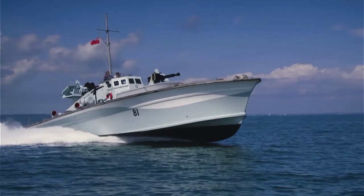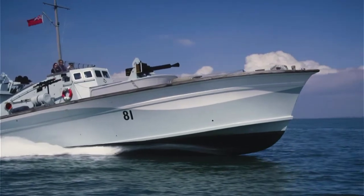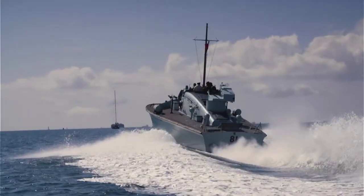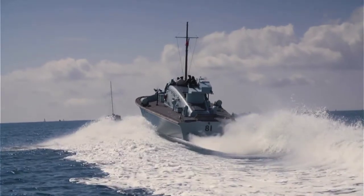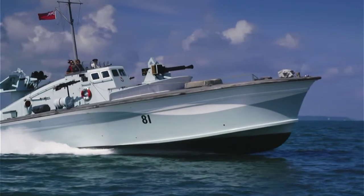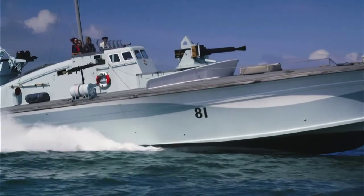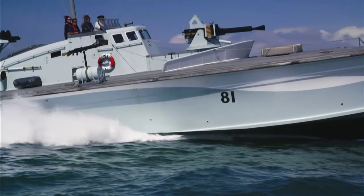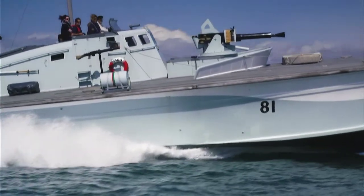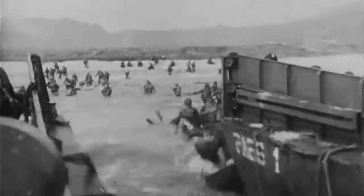The daring raids of the MGB crews earned them the nickname 'Spitfires of the Sea' — an answer to the dreaded S-boats. Prior to then, the S-boat had not encountered anything with the same sort of speed and manoeuvrability. The Motor Gunboat was an adversary that could compete with the S-boat on its own terms. By the spring of 1944, the Spitfires of the Sea were needed more than ever — D-Day approached.